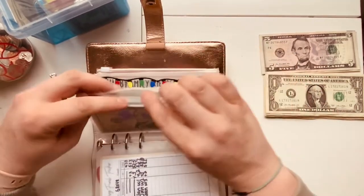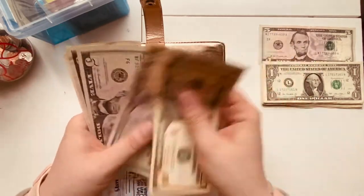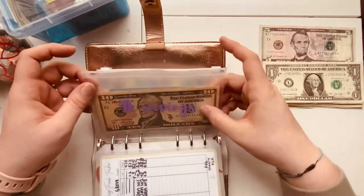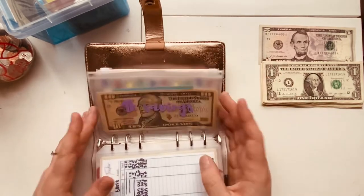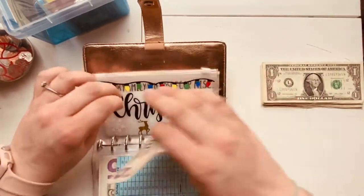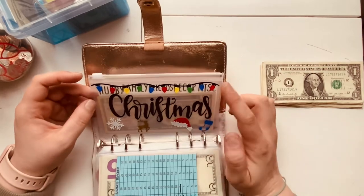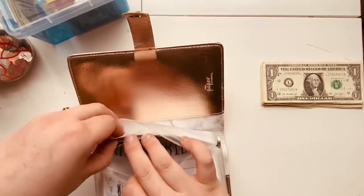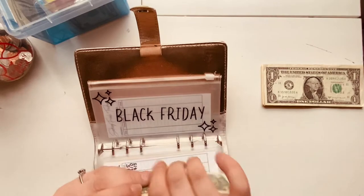1K savings — this is Budget with Amanda's challenge — that's going to be getting $5, bringing it to $40. When I've finished this, it's going to go towards my wedding. When I get to a hundred in here, I'll probably switch it to a profile since I don't like keeping that much money in my house. Christmas is going to be getting $5 — it currently has $10, so now $15 — and that is working on my hubby's presents. Black Friday — intentional living's envelope — is going to be getting its usual $2, so now six in Black Friday.